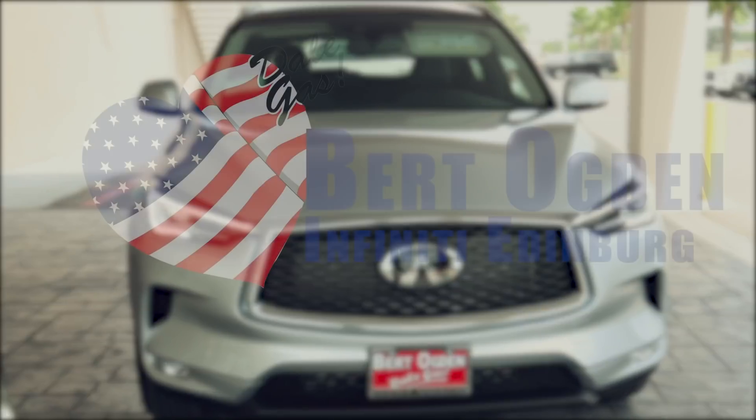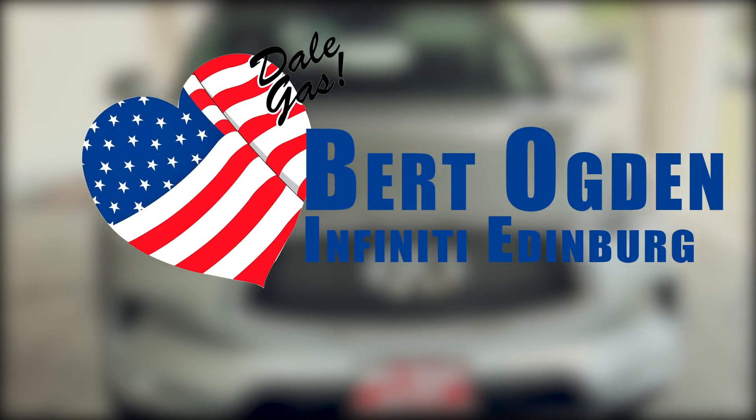Bring your family and come test drive the QX50 at Burdockton Infiniti today.